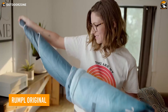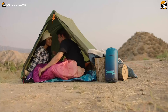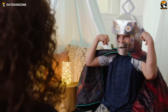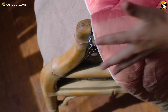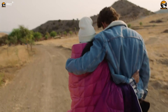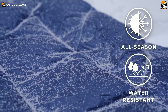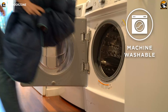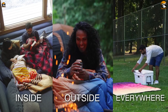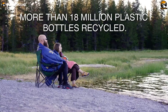Meet the Rumpel Original Puffy Blanket, your go-to companion for all your outdoor adventures. Crafted with the same technical materials found in premium sleeping bags and insulated jackets, this versatile blanket is designed to keep you warm and cozy no matter where your travels take you. With a rip-stop shell, it can withstand the rigors of outdoor life, and it's machine-washable for easy maintenance. Its DWR coating repels water, stains, and odors, making it perfect for camping, hiking, traveling, picnics, beach days, and more.